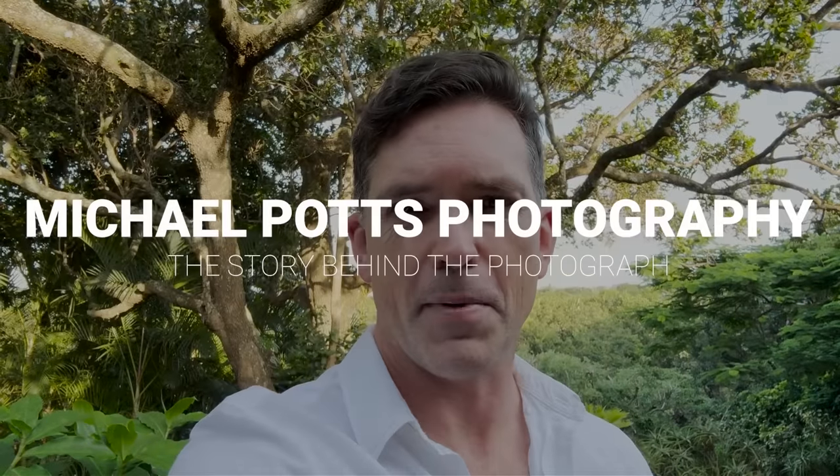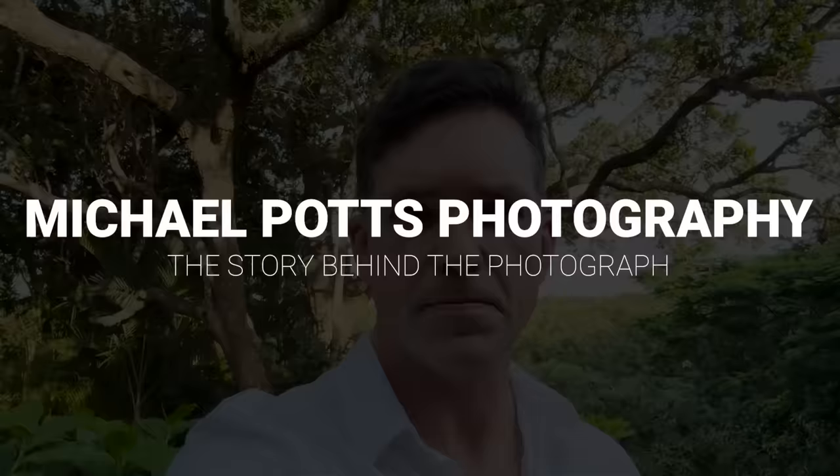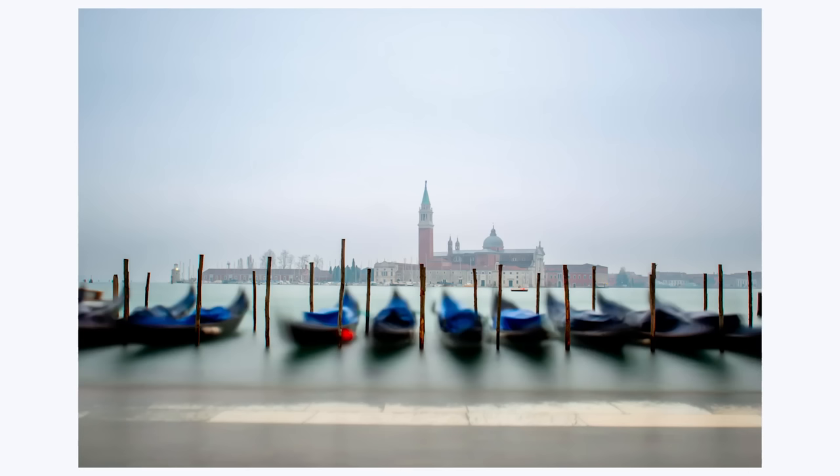Welcome to Michael Potts Photography, the story behind the photograph. In this video I'd like to share with you a photograph of San Giorgio Maggiore taken at dawn with gondolas in the foreground.